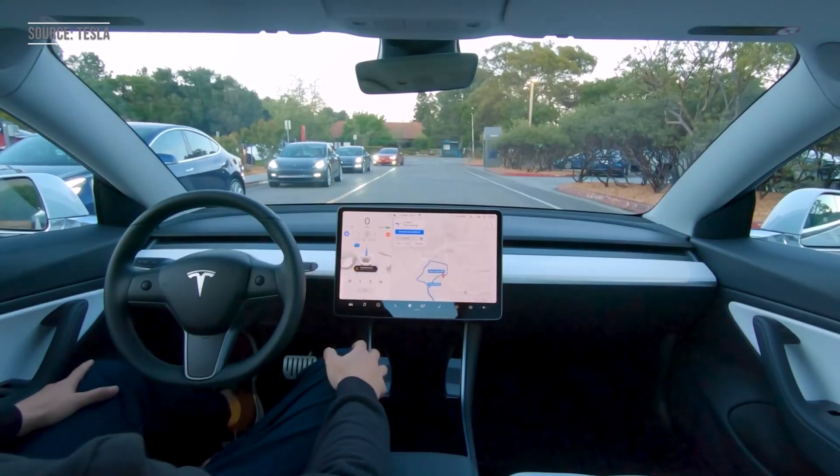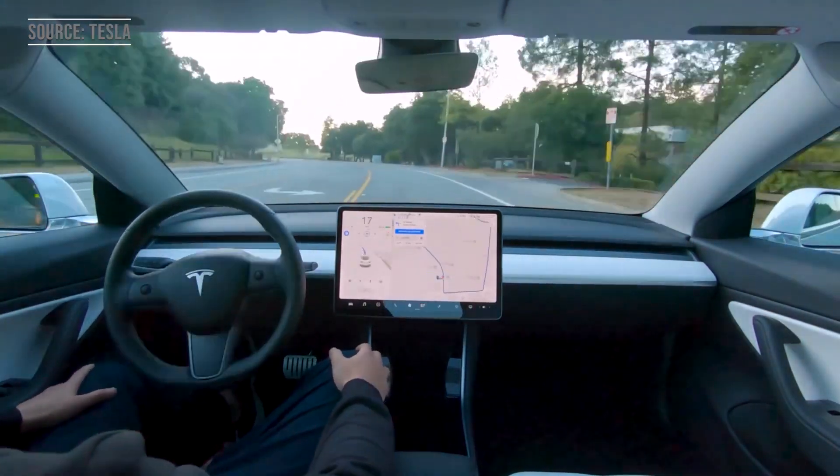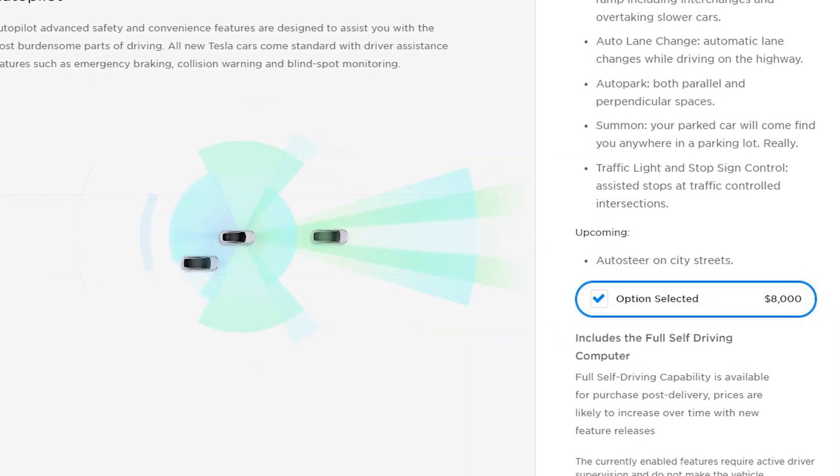Full self-driving, or FSD, in Teslas still hasn't rolled out yet — until real soon. In 6-10 weeks, some people who have bought full self-driving will receive an update. But what is really going to be in this update, and is it worth the current price?